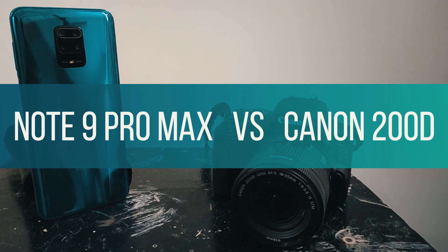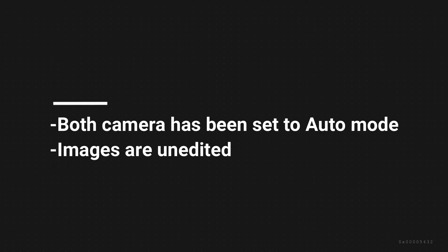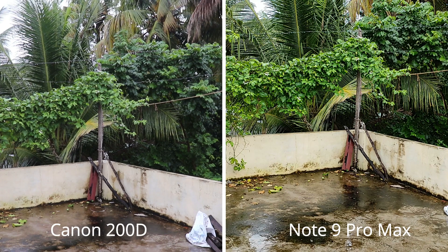In this video I will be comparing Redmi Note 9 Pro Max with Canon 200D. Both the phones have been set to auto and the images are unedited. Let's start with the video.